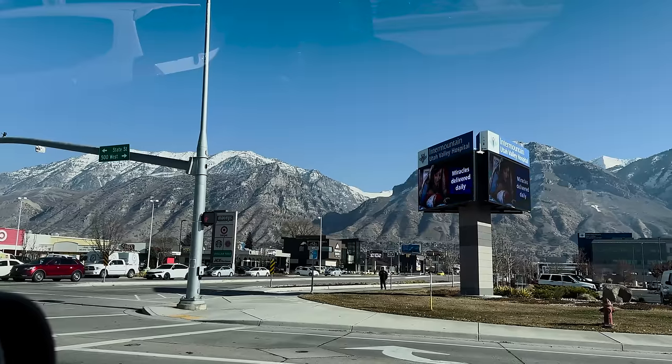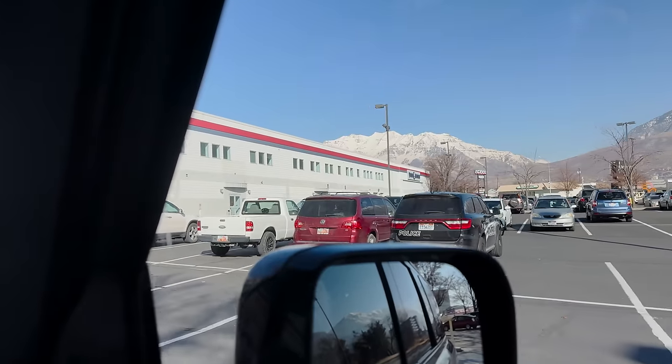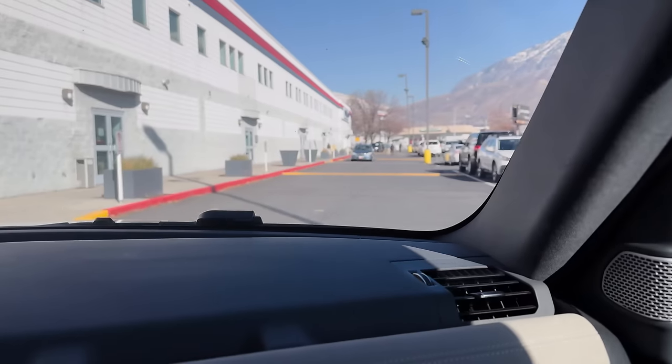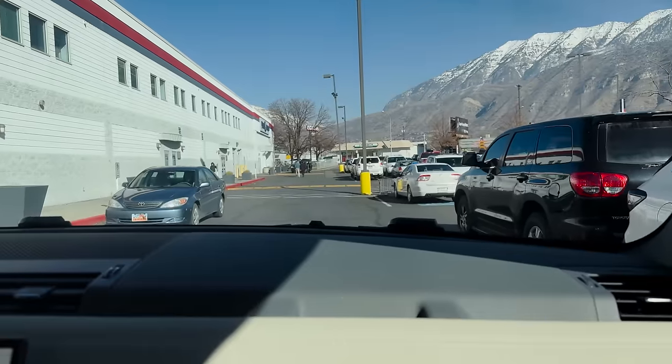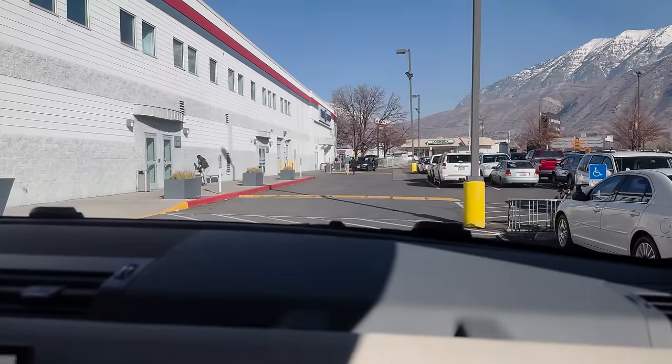We are in Provo today — we had to take Caitlin to a test, so we thought it would be fun to do some thrifting while we're waiting. This is a Deseret Industries thrift store. There are no Goodwills down in this area, so this is the biggest one around, and then there are a bunch of little mom-and-pop antique stores in Provo.